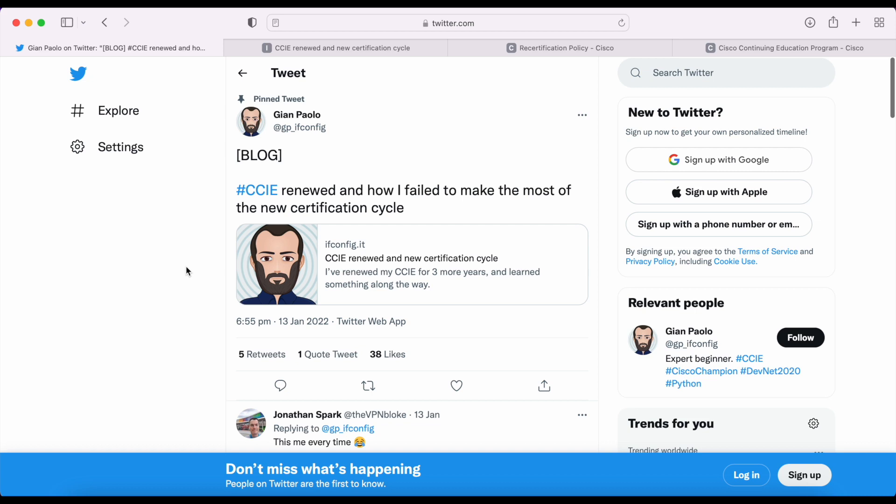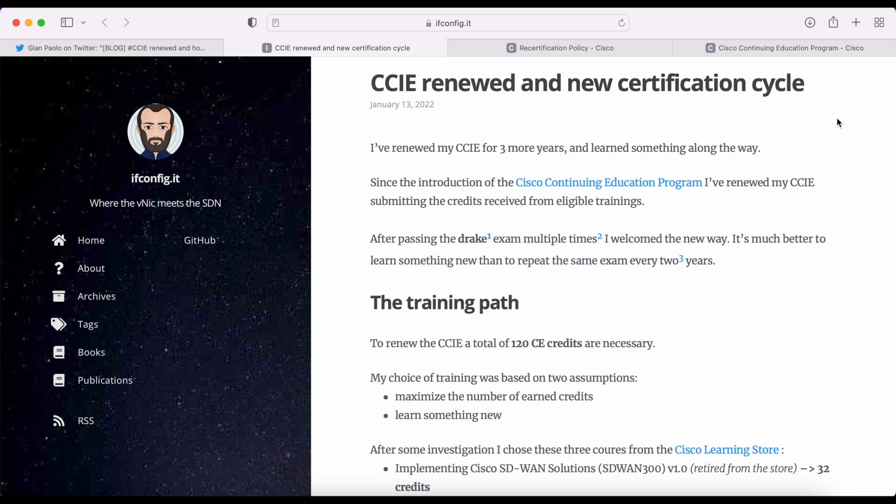So right here, this is the tweet that sparked the entire conversation we had on Twitter. Gianpaolo tweeted: 'Hashtag CCIE renewed and how I failed to make the most of the new certification cycle,' and then he has a link to his blog post. His Twitter handle is at gb_ifconfig if you want to follow him, and the links will be in the description.